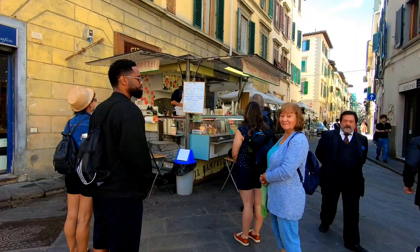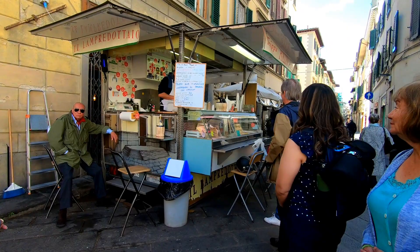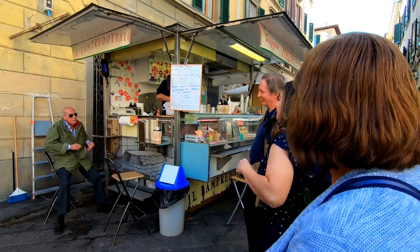We just met up with our tour guide at our first stop, a little food cart. That's our tour guide right there — Axel. He is from Denmark but has been living here for a few years.